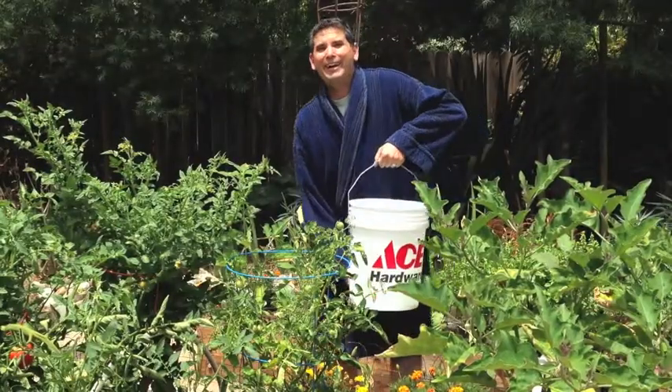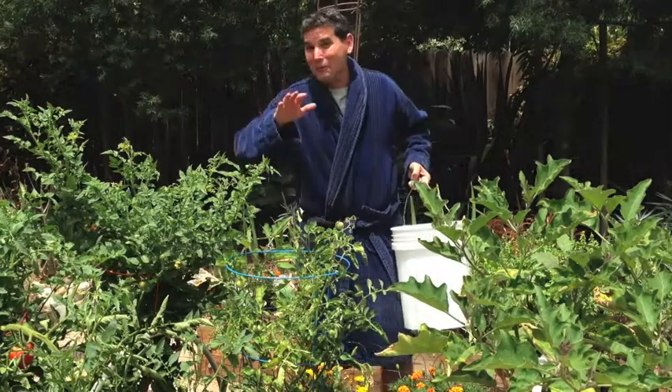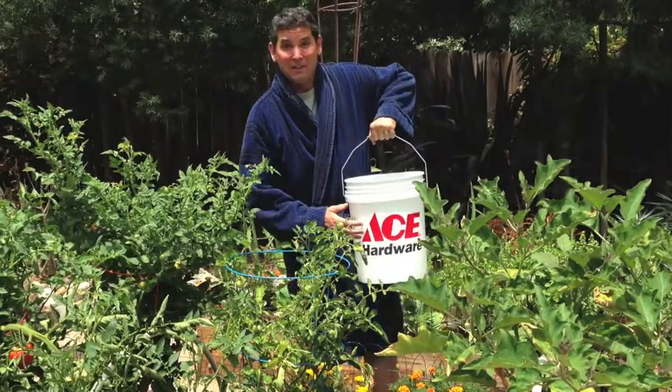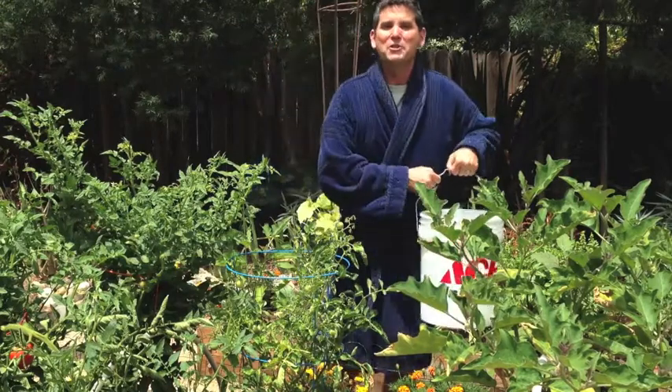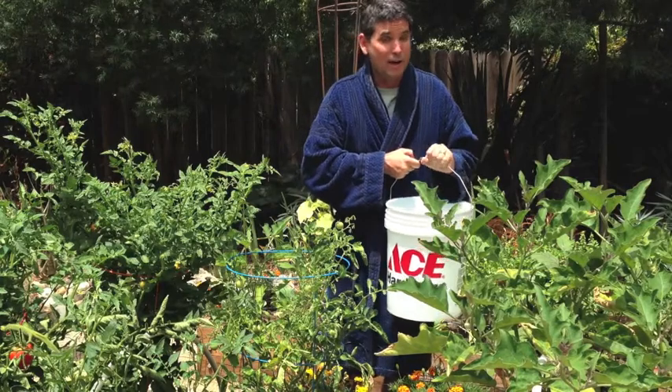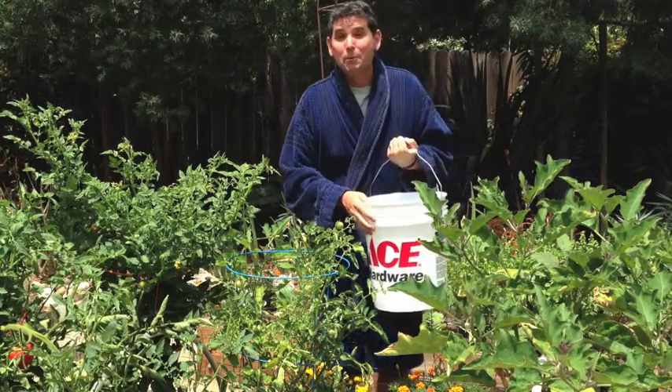Hey, Dad, what are you doing? Oh, hey, Benjamin. And hey, everybody — you caught me doing my morning chore with my five-gallon bucket, that's right. You know, about three months ago, my wife had this crazy idea about saving water. As you know, California is having some issues right now with water, and we actually implemented it.